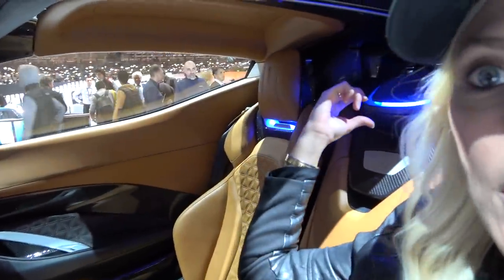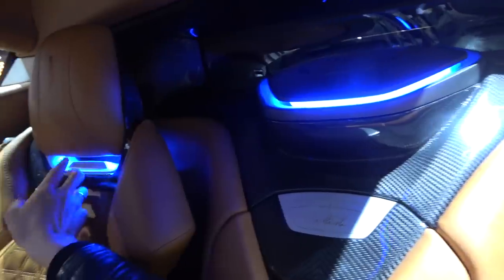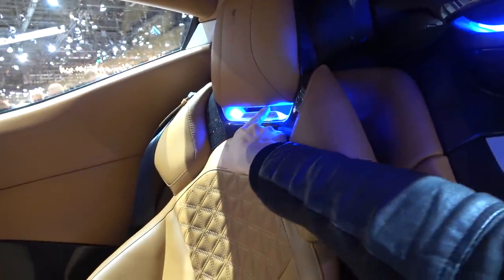Look at this lighting in the back — I absolutely love this. It's all these little details: blue lighting through the seats and on the stereo system.